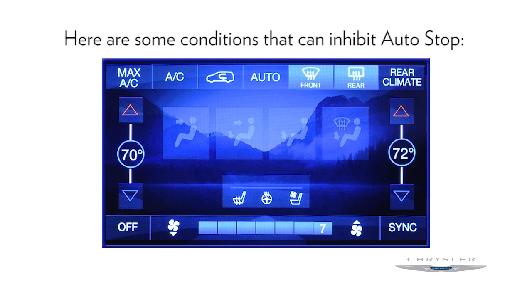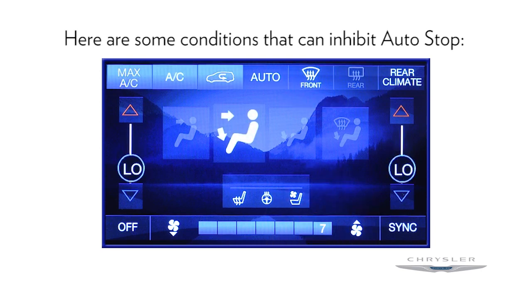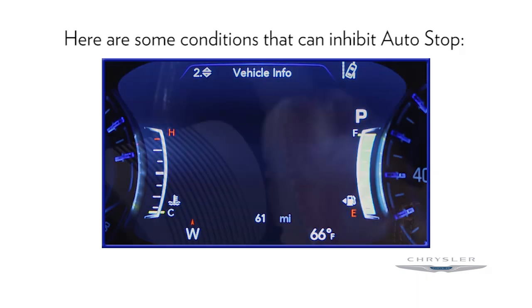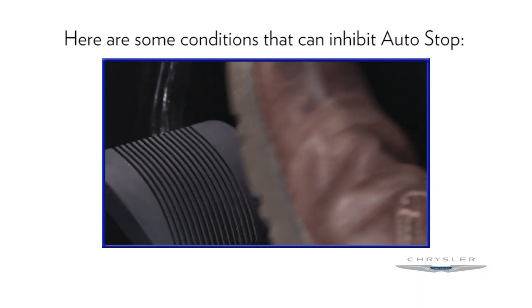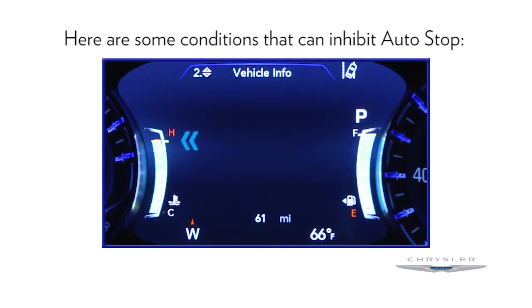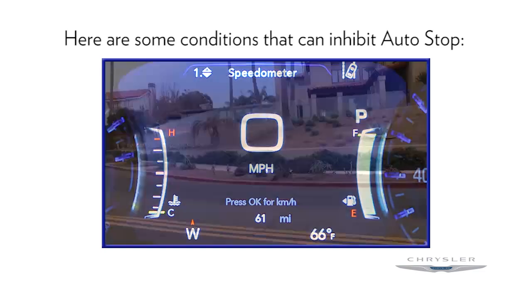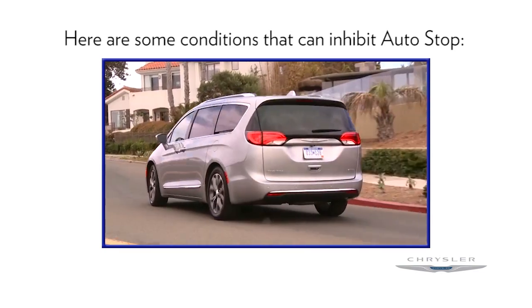Climate control is set to full defrost mode at high blower speed. Climate control is set to max AC. Engine has not reached normal operating temperature. Insufficient pressure on brake pedal. Engine temp is too high. Minimum speed threshold has not been met after a previous auto stop. Sharp angled steering maneuver.